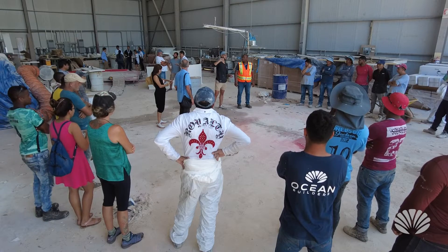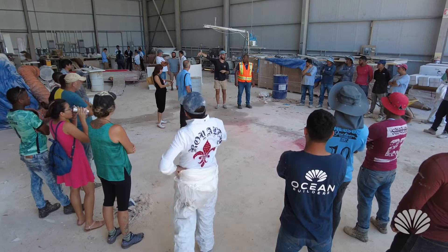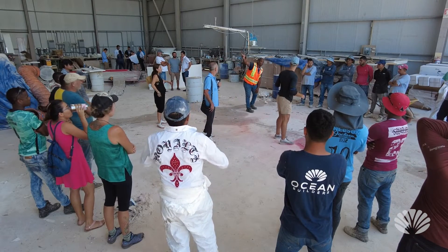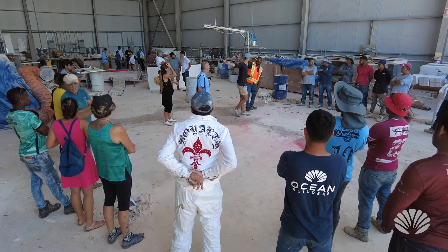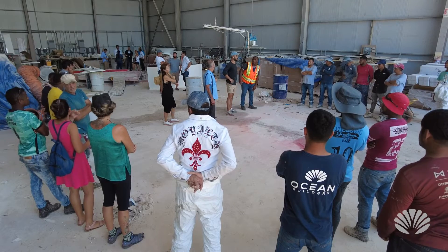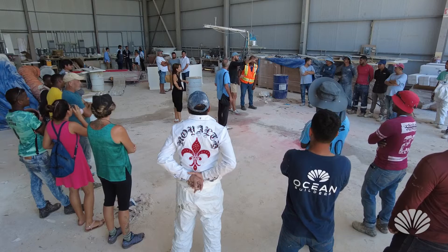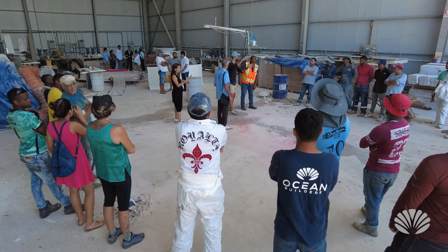For storage we have Mark's house, and on the other side in between the containers we can use that as storage too. Those are the first two spots for now. If we can put it at Mark's house, it's best to put things out of the factory in a pile that Mark can take with a trailer and start hauling stuff away.